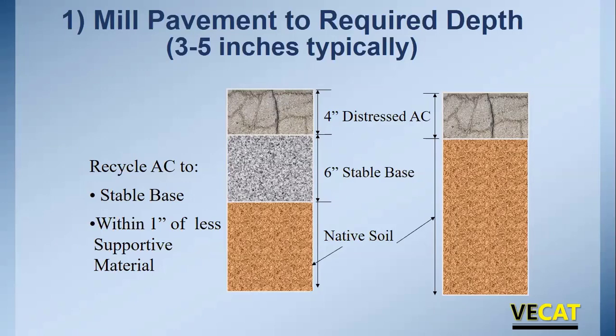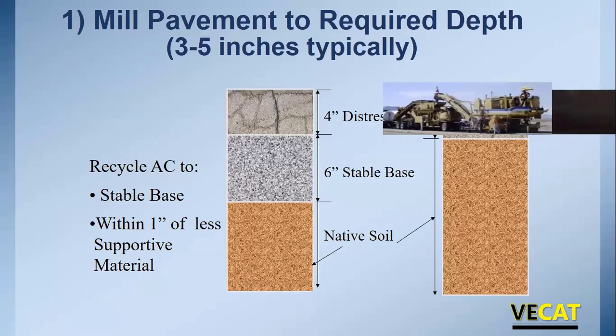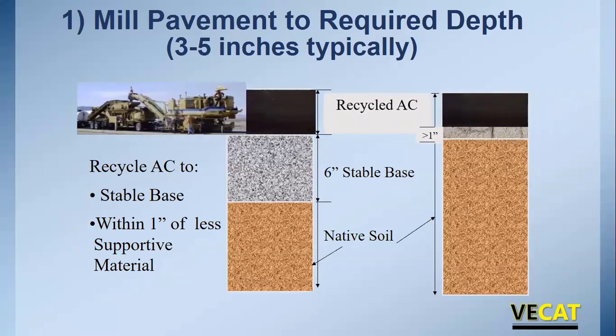In schematic terms: we take an existing distressed asphalt pavement, run a cold in place recycling train over it, and turn it into a recycled layer. You can recycle all the way down to the aggregate base if the base is stable, but it needs to be consistent in thickness — we don't want to be bouncing in and out of aggregate base, picking up various amounts of uncoated material. We normally recommend leaving at least one inch of asphalt mix above the cold recycle layer to support the equipment, since that cold planer is heavy.